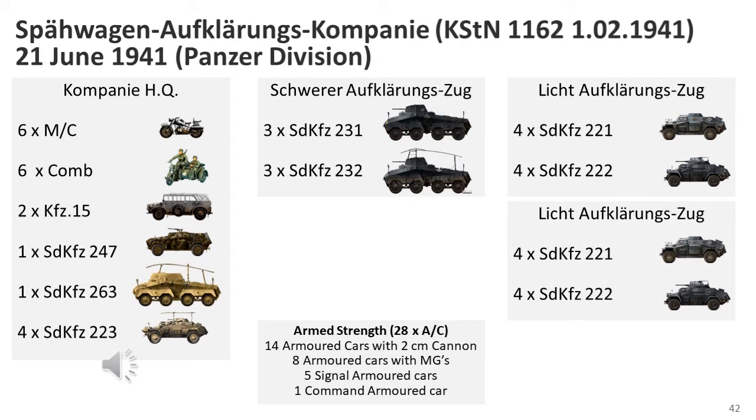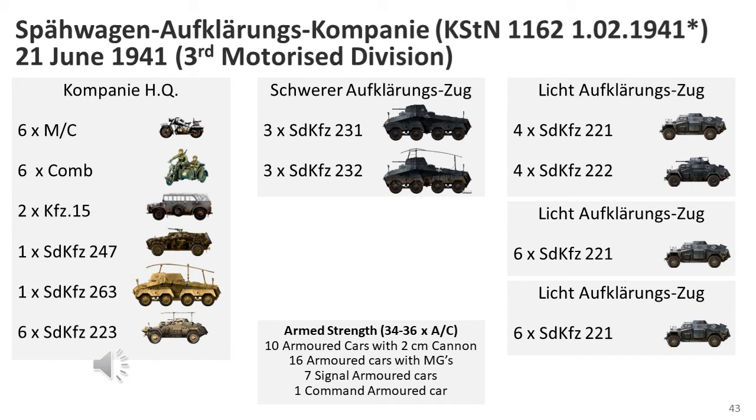An armoured car reconnaissance company from a Panzer Division in June 1941 shows the number of SD KFZ-222 armoured cars had increased. Another example from June 1941 shows the 53rd Panzer Reconnaissance Battalion, part of the 3rd Motorised Division, which consisted of one such company plus one motorcycle reconnaissance company and one support company. This was an unusual organisation, as motorised divisions were supposed to follow the same structure as Panzer Divisions, but could reflect an interim structure until the SD KFZ-221 armoured cars were fully replaced. In this organisation there were two SD KFZ-221-equipped platoons, each with six vehicles, which seems unique.